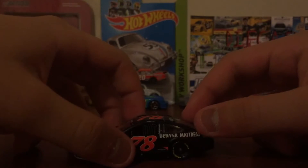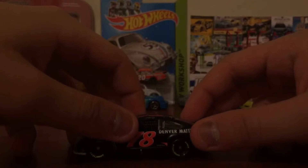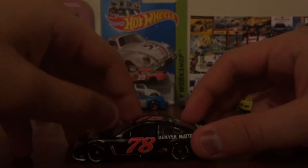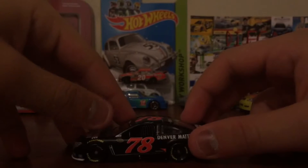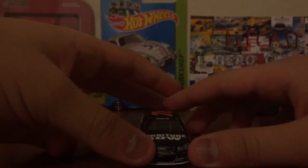So as you can see, there's number 78, Denver Mattress, American Ethno, Mark Sharks Jr. World Vision, World Vision's logo, NASCAR Straight Up Series logo. Then we got Furniture Row, number 78, Chevrolet SS.